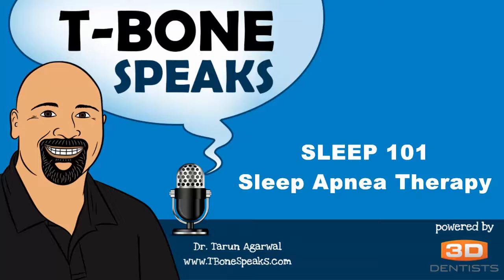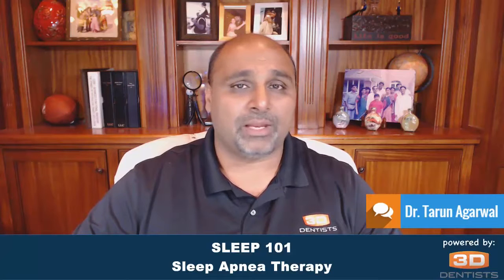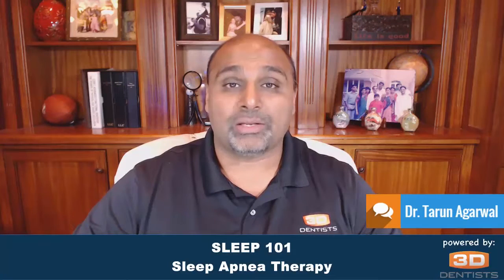The Sleep 101 program is in response to many people who have been asking about a lecture program designed for the entire team. We cover the fundamentals of sleep apnea, how to create awareness as an entire team, and how to get a diagnosis, whether you're working with an HST or a PSG, and how to review those results with your patients.